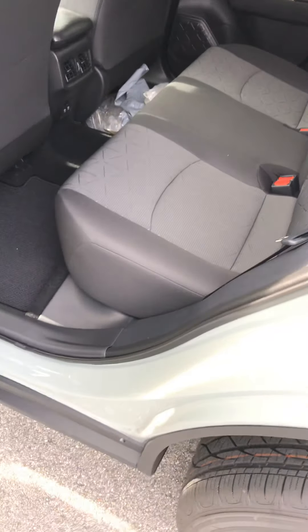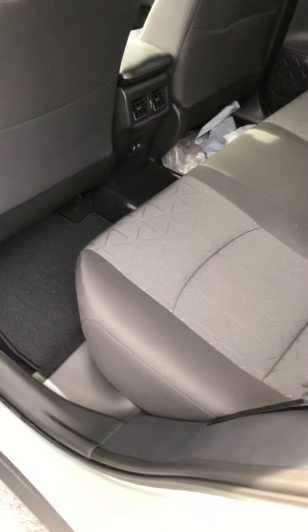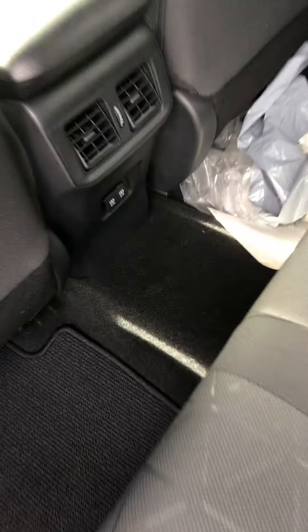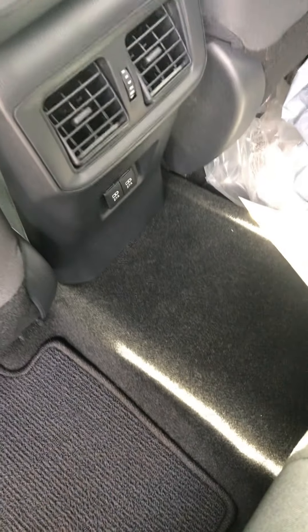Back seat — very, very roomy back seat. You can comfortably fit three adults here. We do have vents in the back for the air conditioning and heating, and some extra USB ports back here too.